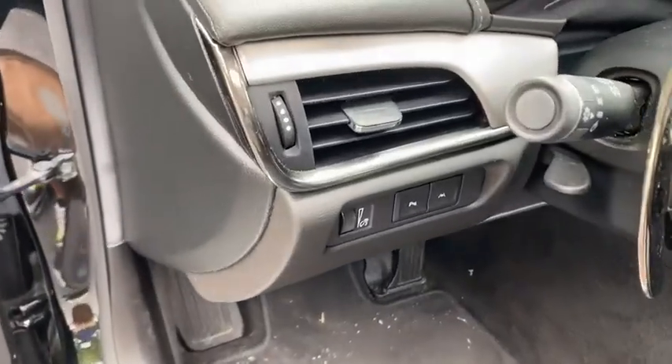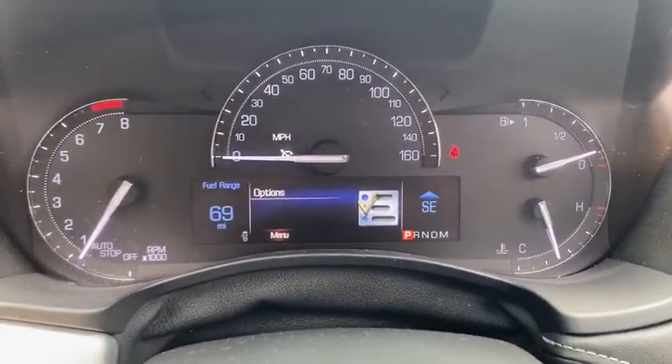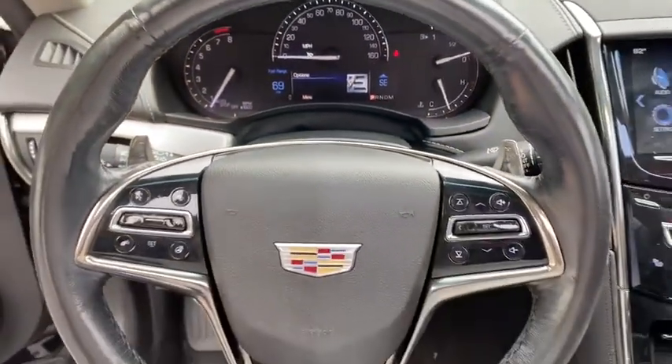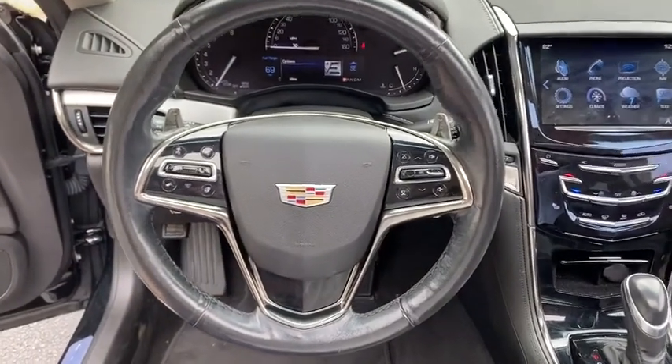Additional features include a compass, heated front driver and passenger seats, electronic stability control, heated steering wheel, trip computer, rear window defroster, power windows, overhead console, leather seats, and remote keyless entry.